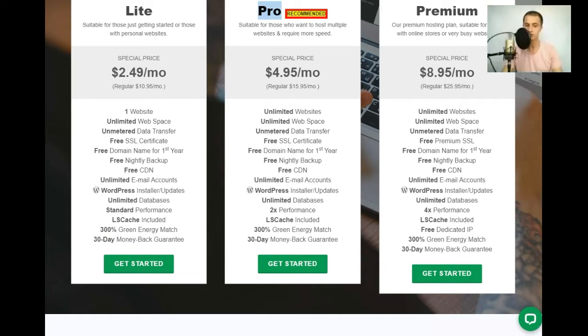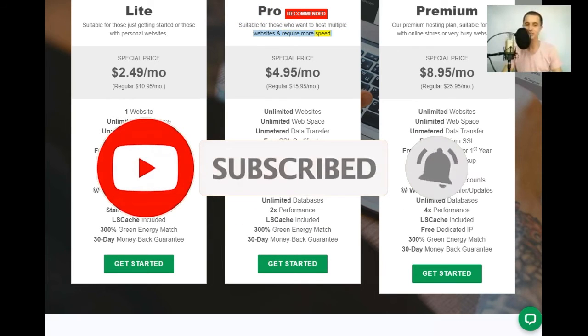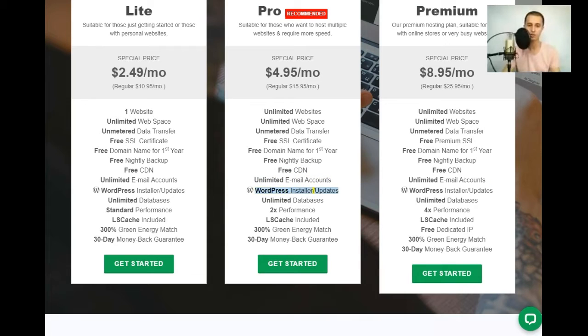Pro plan — recommended: suitable for those who want to host multiple websites and require more speed. Special price $4.95/mo (regular $15.95/mo). Includes: unlimited websites, unlimited web space, unmetered data transfer, free SSL certificate, free domain name for first year, free nightly backup, free CDN, unlimited email accounts, WordPress installer/updates, unlimited databases, 2x performance, LSCache, 300% green energy match, and 30-day money-back guarantee.